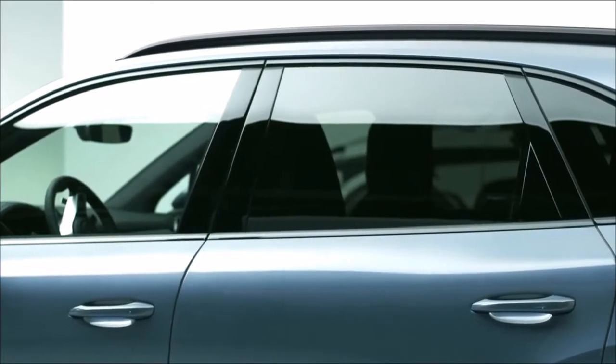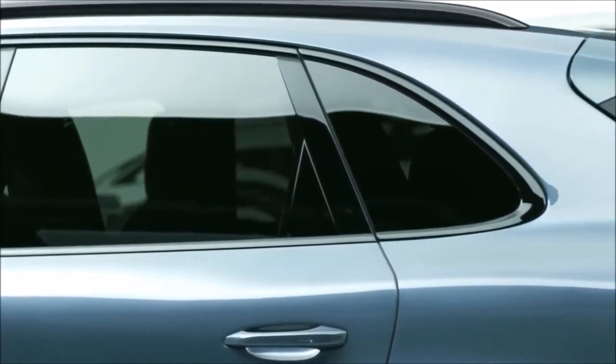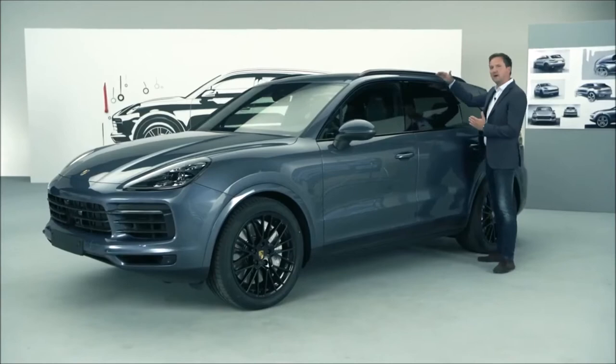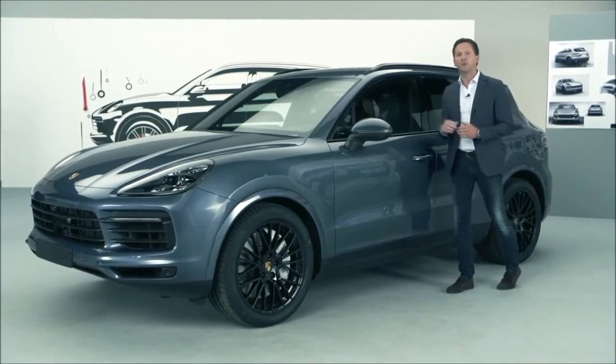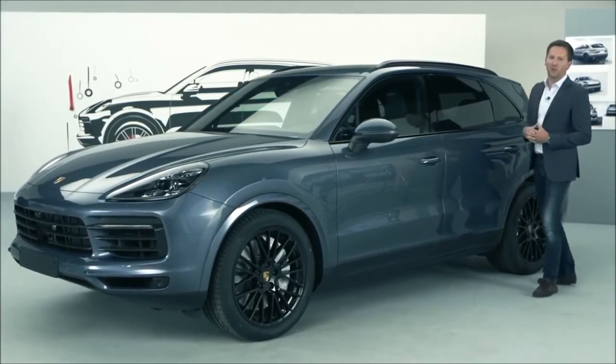The previous model already had a very dynamic roofline, but we've done more work specifically on this line as well as on the outline of the side window. We now have a markedly flatter roofline which makes the vehicle sportier, and we've also designed a very beautiful dynamic outline for the side windows, making it look even more like a sports car.